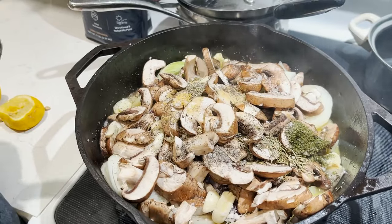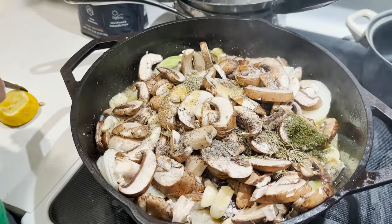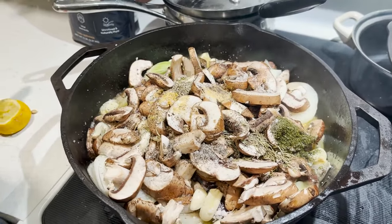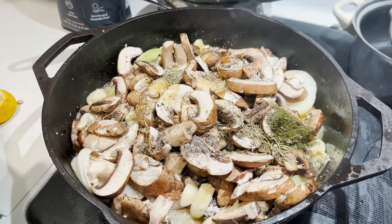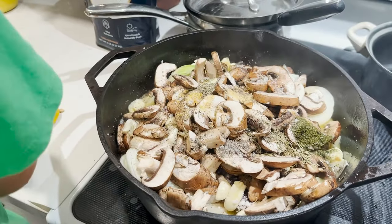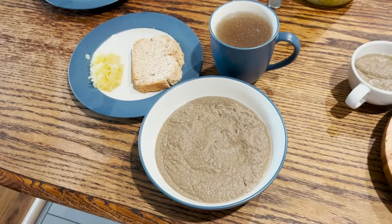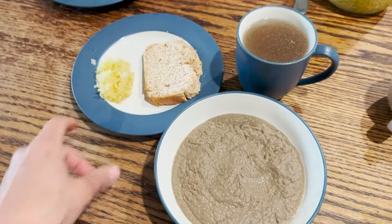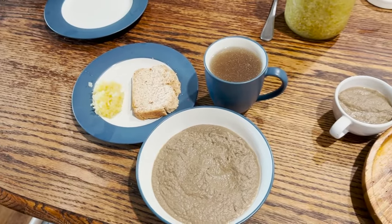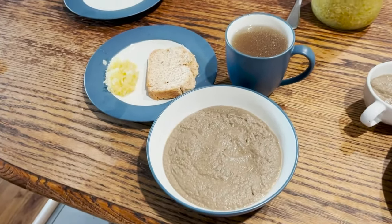We're going to be having this for dinner along with a little bit of our GAPS bread, having meat stock and some fermented vegetables on the side. And then we're going to be having more egg yolks later on for dessert. So tonight's dinner is the liver pâté, the GAPS bread, sauerkraut, and our meat stock, and we'll be doing the yolks a little bit later.